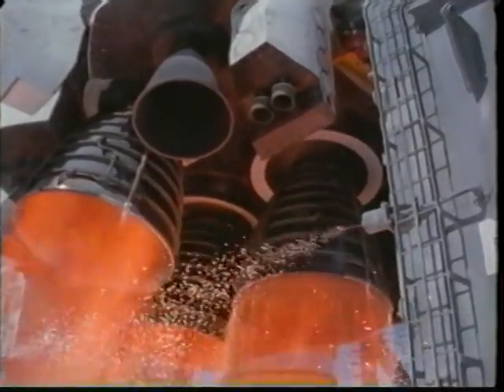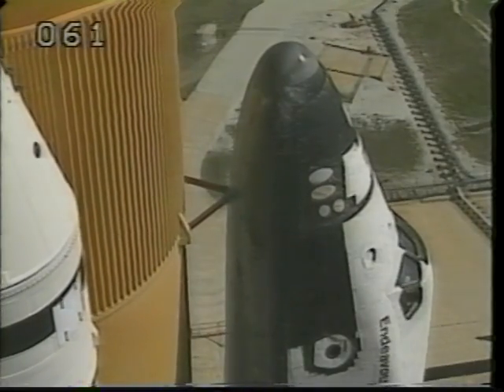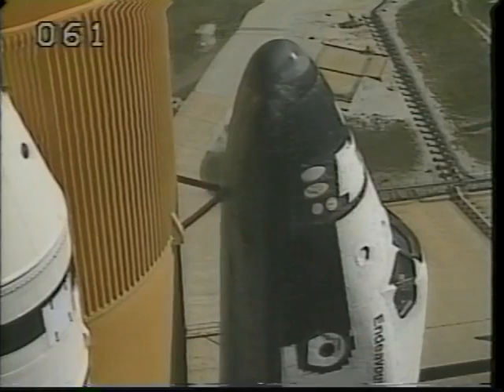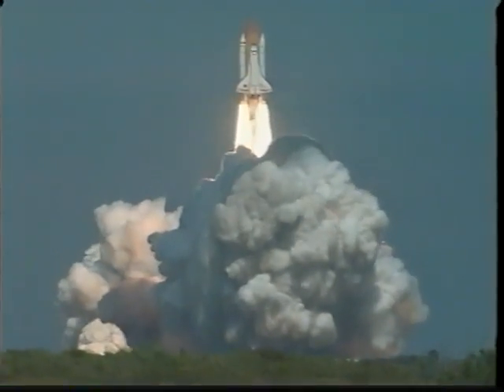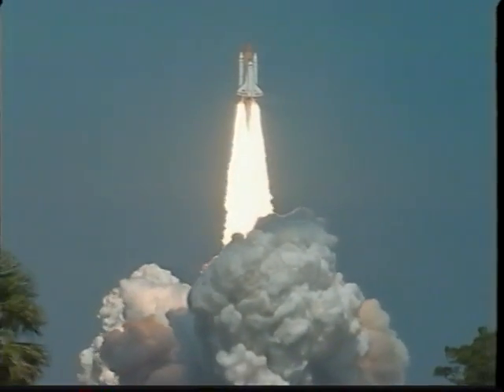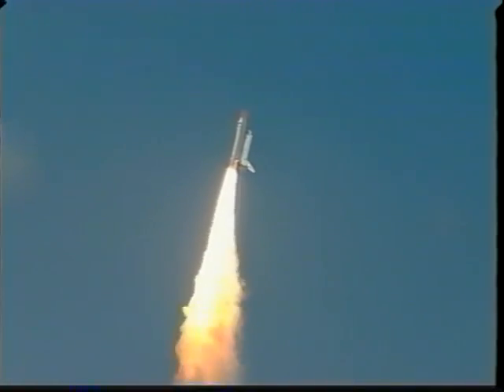We light up the main engine six seconds prior to launch and use that time to check thousands of parameters — if anything's wrong, we can shut those down. We get the rock that we can definitely feel, and then come the solids. When the solids light, you really know that something significant in your life has happened. You're just not sure if it's good or not.